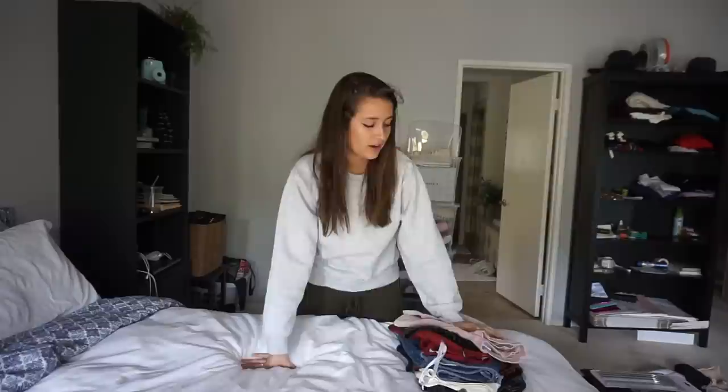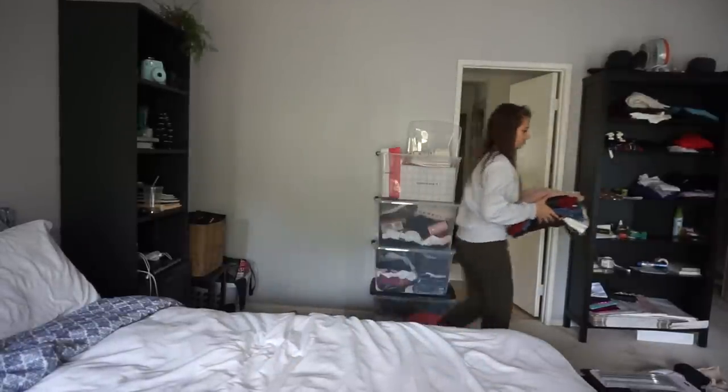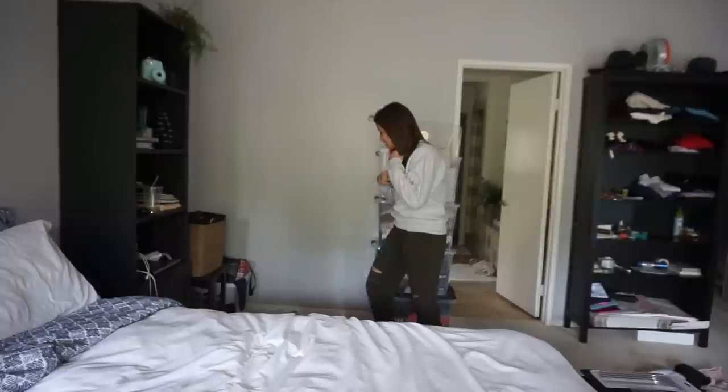I'll sell this skirts lot for sixty-five dollars on Poshmark. Next up, let's do tank tops.